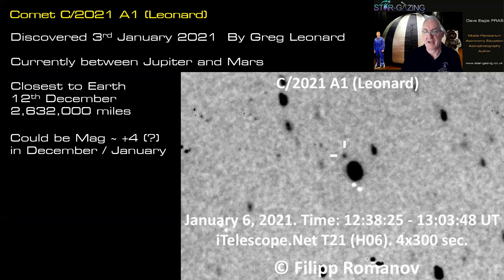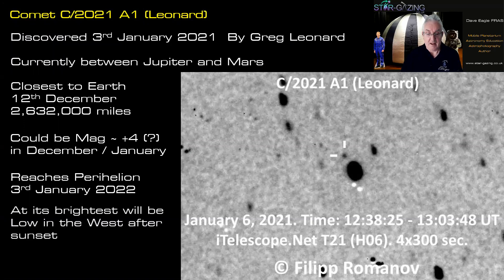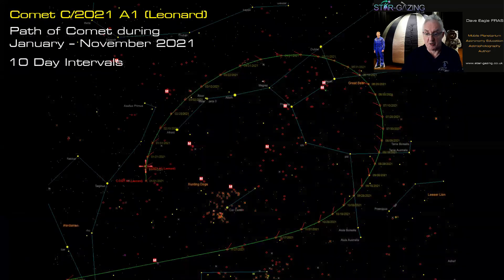Nothing can be guaranteed for comets. It reaches perihelion on the 3rd of January, so that's when it's at its nearest to the sun, and it will be at its brightest but low in the west after sunset — really low down in the twilight. However, easier to see will be in the eastern sky before dawn during December, so I'll show you what to look out for.